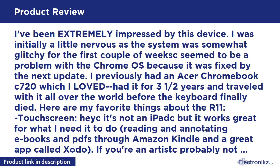Here are my favorite things about the R11. Touch screen — it's not an iPad, but it works great for what I need it to do: reading and annotating eBooks and PDFs through Amazon Kindle and a great app called Kodo. If you're an artist, probably not responsive enough, but if you just want to play games and underline the occasional text, this is awesome.